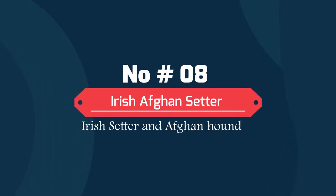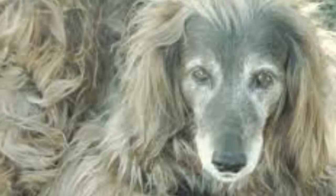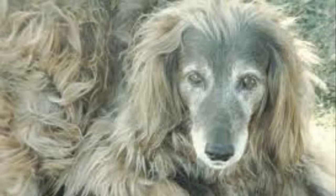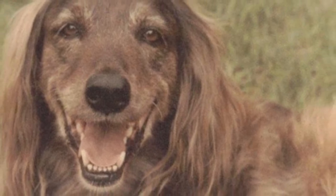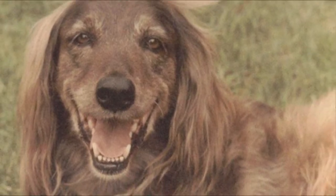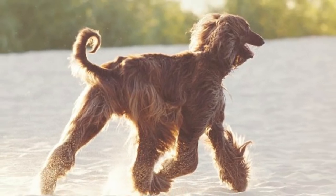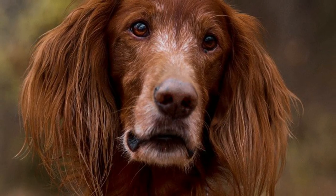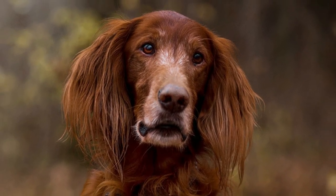Number 8: Irish Afghan Setter — Irish Setter and Afghan Hound. The Irish Afghan Setter is not a purebred dog; it is a cross between the Afghan Hound and the Irish Setter. These are elegant, graceful dogs that usually have a long flowing coat in a range of colors, including two-tone. The Irish Setter-Afghan Hound mix makes a great companion and working dog if you are into hunting, acting as a pointer and holding birds for his owner too.